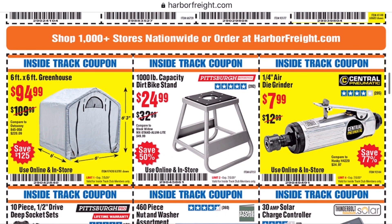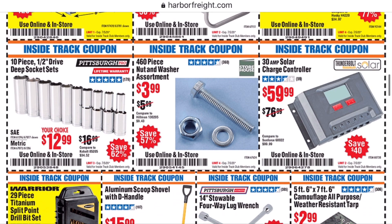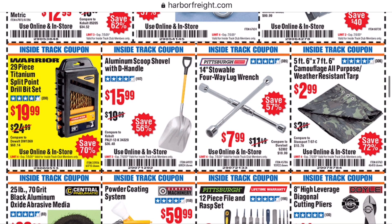There's a coupon here for a greenhouse at $95. It's not much of a discount — you're better off using a 20% off coupon. I've never heard anything good said about the Harbor Freight greenhouse, so if you want to buy it, you're on your own. I don't have personal experience with them, but that's the best I can give you.